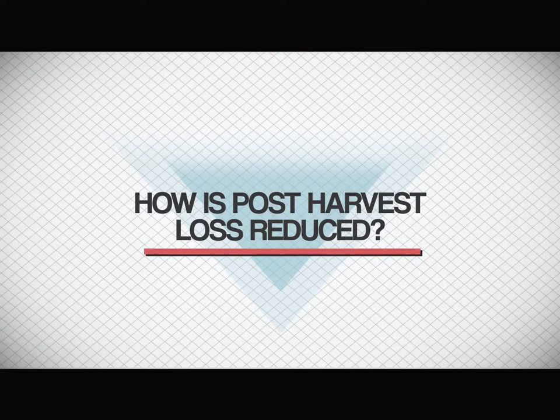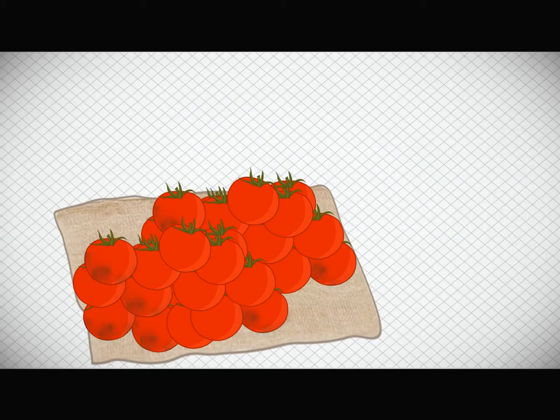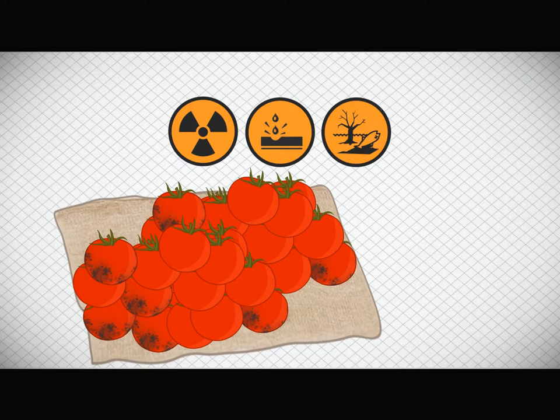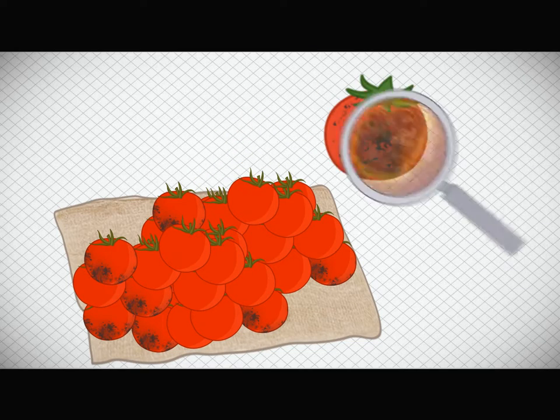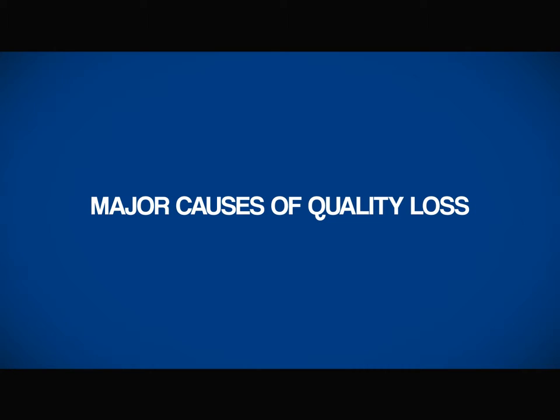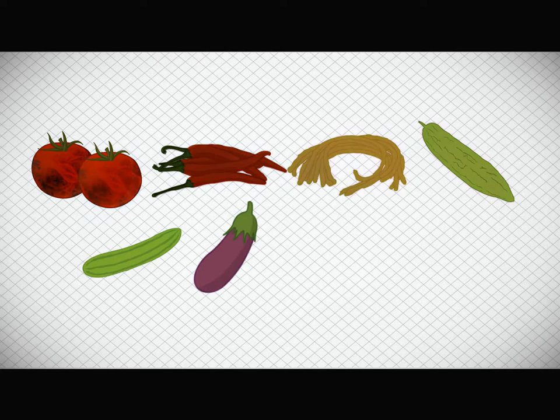How is post-harvest loss reduced? Produce should be handled with utmost care as they are still very much living after harvest. They react poorly to loss of water and other environmental hazards. Poorly handled produce can easily spoil and be infested with microorganisms and bacteria that cause several negative health issues upon consumption. Major causes of quality loss in tomato, chili, yard-long beans, bitter gourd, cucumber, and eggplant are over-ripening, yellowing, shriveling, and rotting.